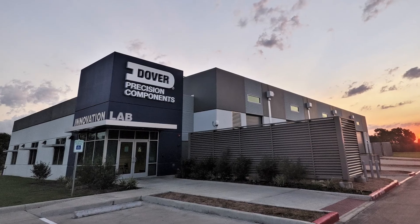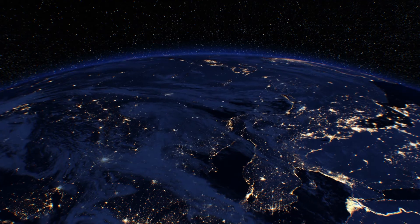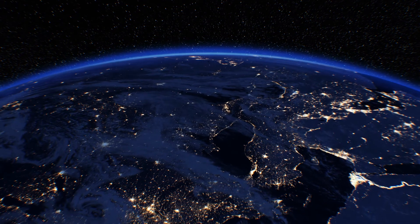Ongoing innovation and collaboration with customers continues to drive new sustainability solutions, advancing the goals of our customers and the health of our planet.